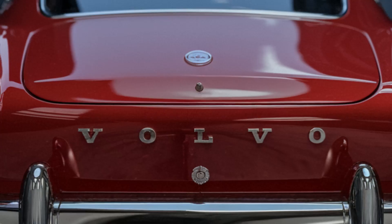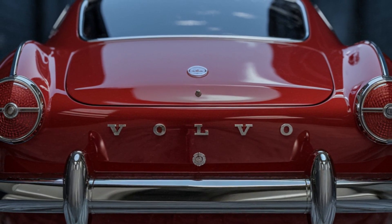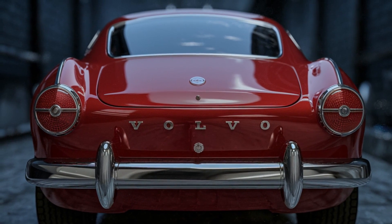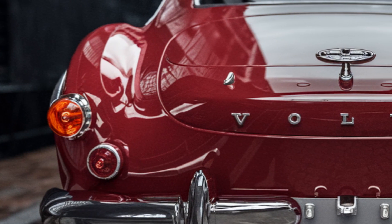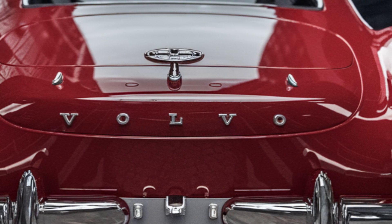Moving to the rear, the 2025 Volvo P1800 continues to impress with its retro-futuristic design. The prominent Volvo lettering between the round taillights is a nod to its heritage. The dual exhaust pipes and smooth curves add a sporty and elegant touch, making it a head-turner from every angle.